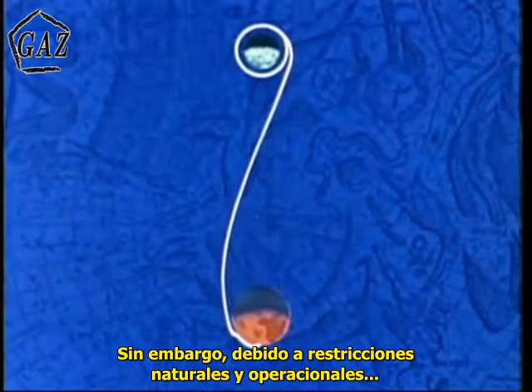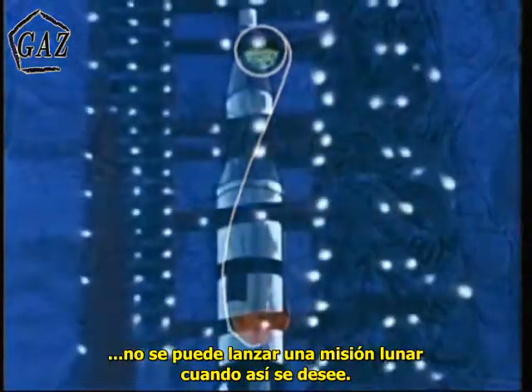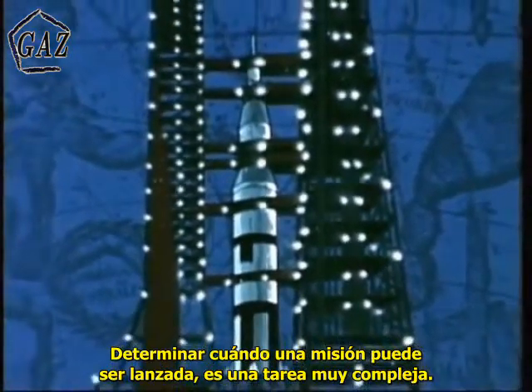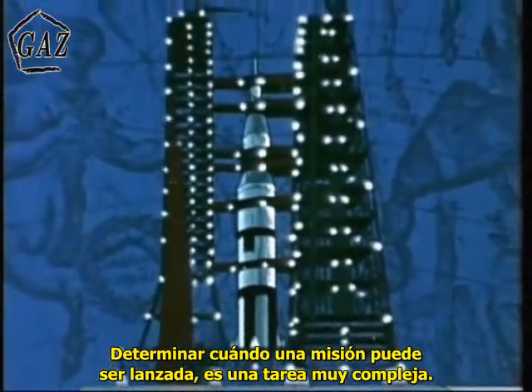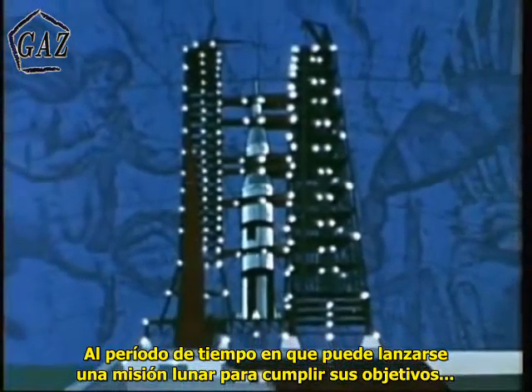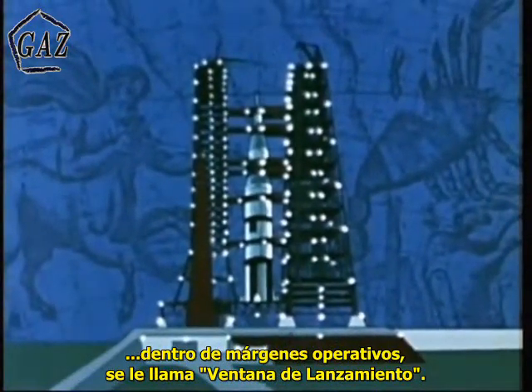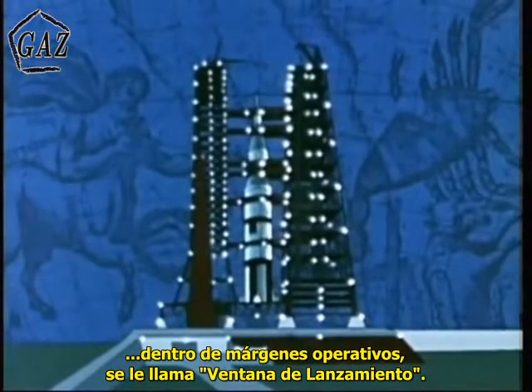However, because of natural and operational constraints, you can't launch a lunar mission whenever you want to. The determination of when the mission can be launched is a highly complex task. The time periods during which you can launch and accomplish the goals of the lunar mission, within the applicable constraints, are called launch windows.